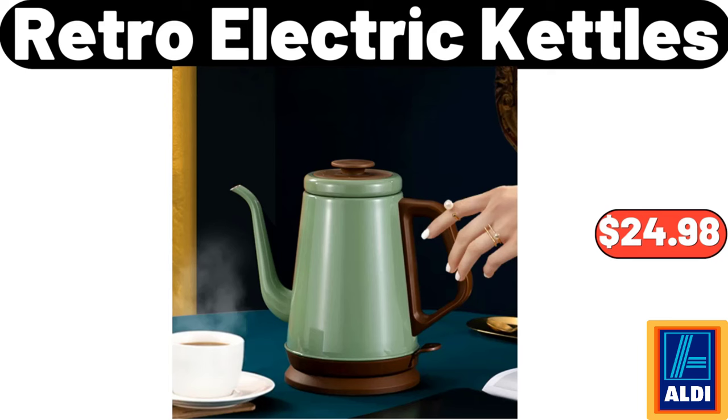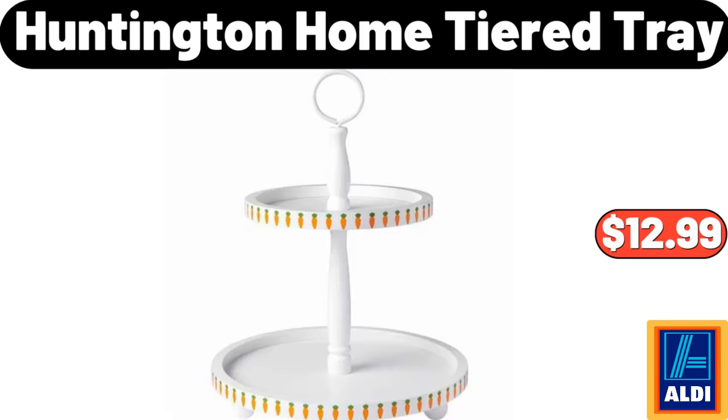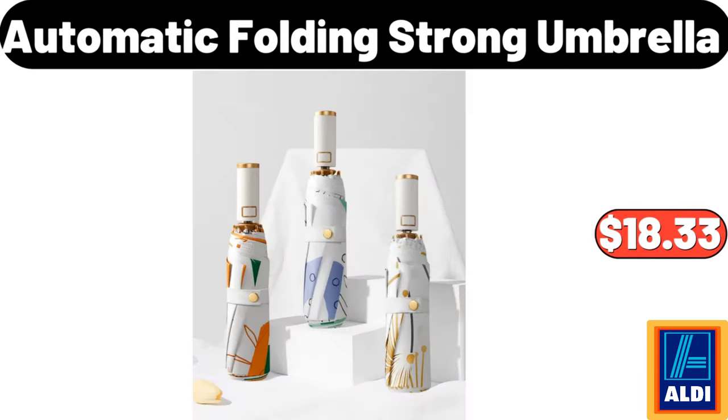Retro Electric Kettle, $24.98. Huntington Home Tiered Tray, $12.99. Automatic Folding Strong Umbrella, $18.33.